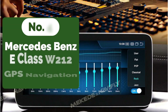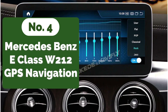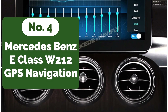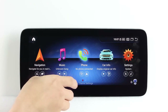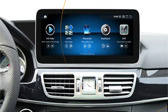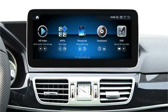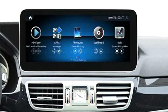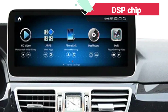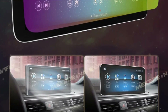Moving up at number 4 is the Mercedes-Benz E-Class W212 GPS Navigation. The device leaves no stone unturned when it comes to connectivity. With support for Wi-Fi 4, 5, and 6, as well as Bluetooth 5.0 and 5.1, users can effortlessly stay connected on the go. Steering wheel controls, RDS, and built-in offline map navigation further enhance the user experience, while the inclusion of a high-quality DSP chip ensures superior sound quality, turning every drive into an auditory delight.